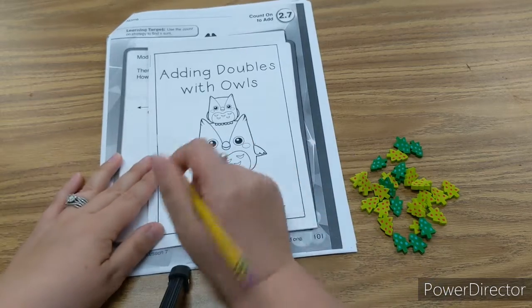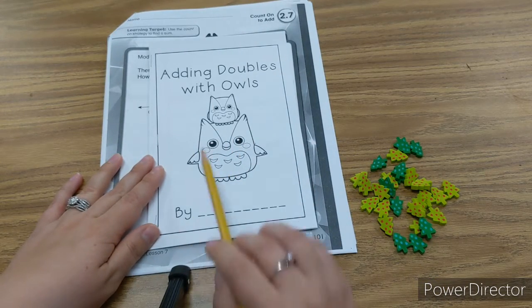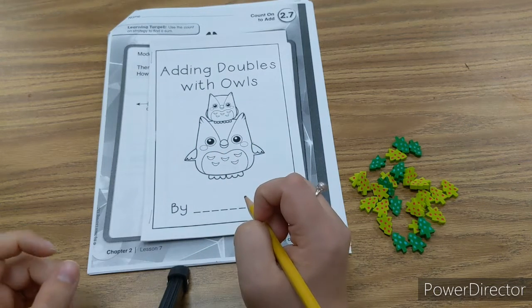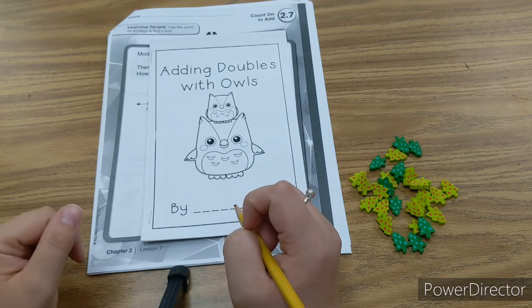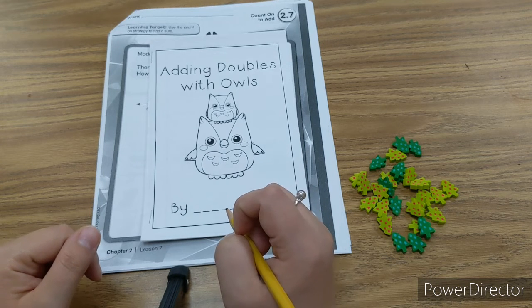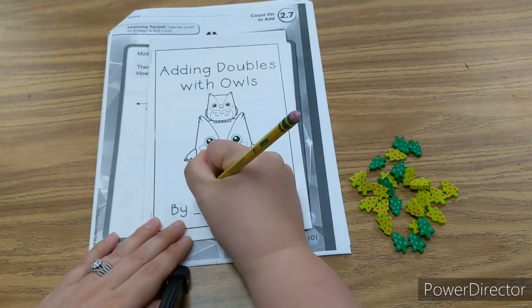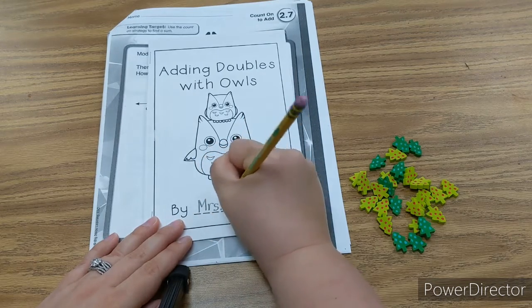I would love to see you with it. You're going to write whose book it is right here — Adding Doubles with Owls. So if your name is Oliver, you're going to write Oliver. If your name is Michaela, you're going to write Michaela. If your name is Lorenzo, you're going to write Lorenzo. If your name is Gunner, you're going to write Gunner. But my name is Mrs. Jackson, so I'm going to write Mrs. Jackson.